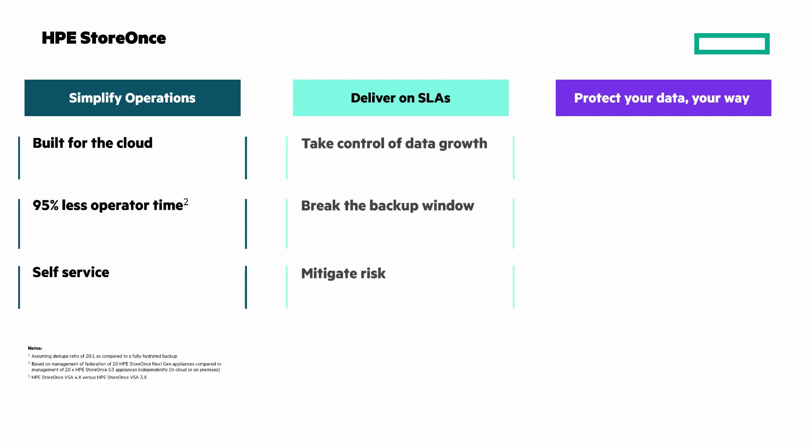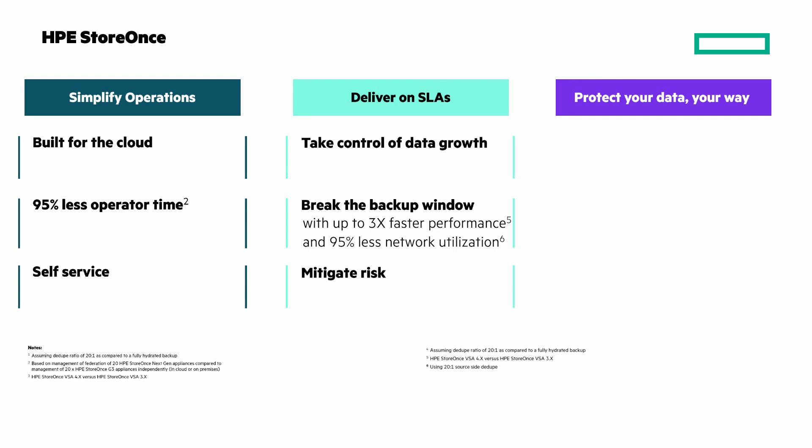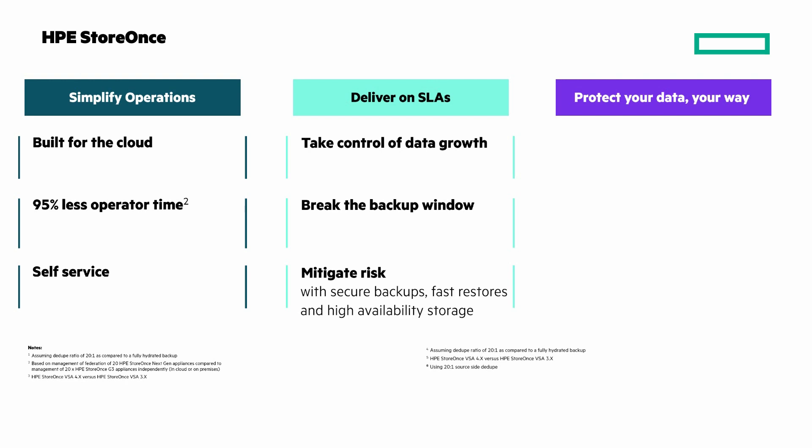Next, delivering on service level agreements. Take control of data growth with up to 10 times more capacity and 20-to-1 storage efficiency. Break the backup window with up to 3 times faster performance and 95% less network utilization. Mitigate risk and secure backups, fast restores, and high availability storage.